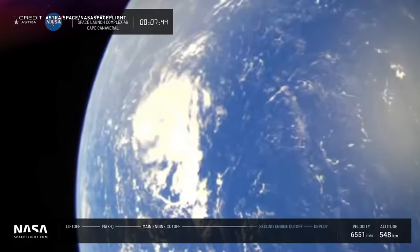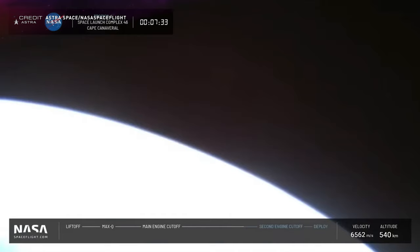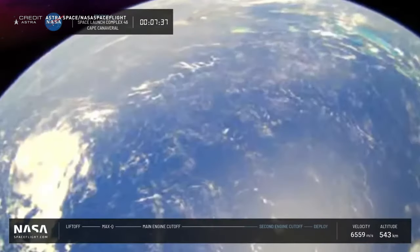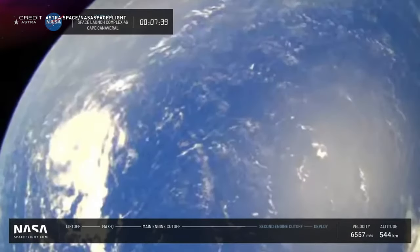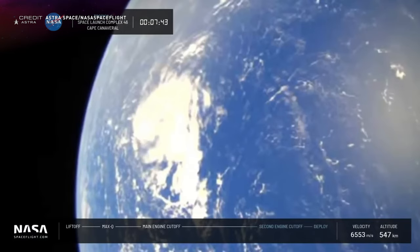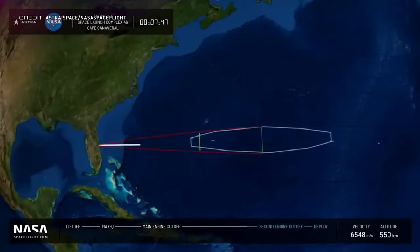It's a real shame to see this launch fail, and I'm genuinely starting to get concerned about Astra. They have a great team and a great rocket — it just seems to not work the majority of the time. The small-sat launch market isn't infinite; there's only room for a number of companies, and if Astra keeps this up, there could be a gap for companies like Relativity, ABL Space Systems, and even Firefly to slide in and take customers.